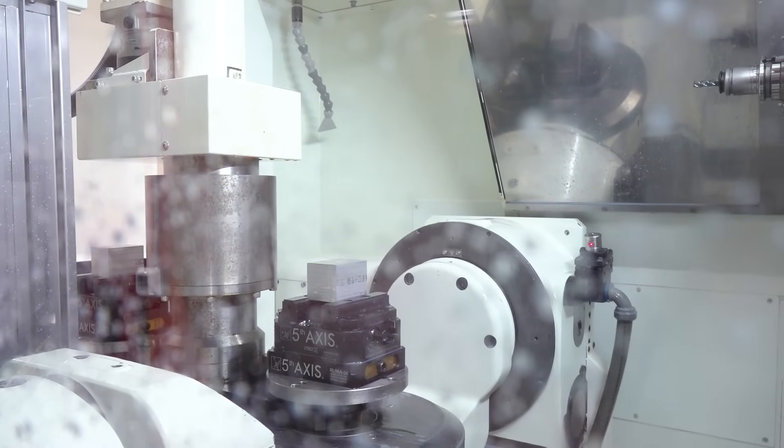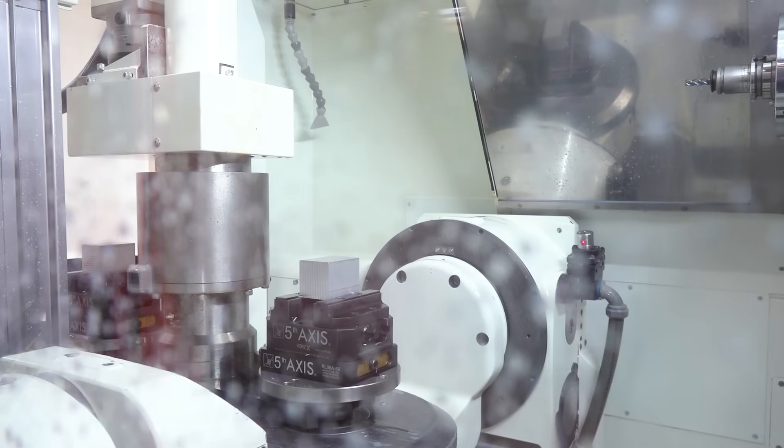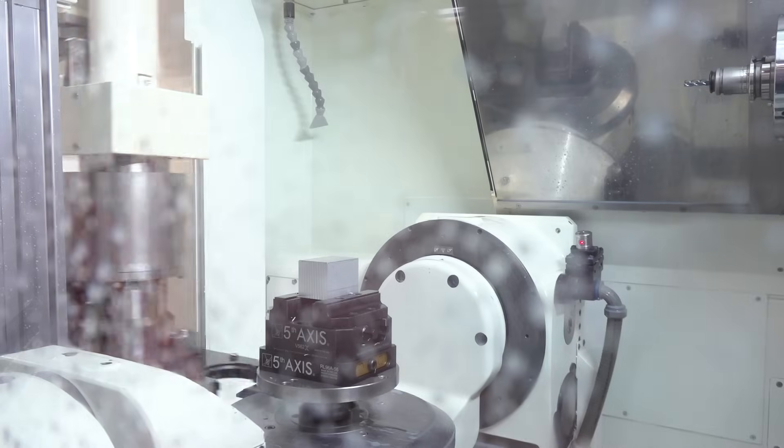Whatever part we need to make quickly and accurately, this machine is going to do it. And when we're done prototyping and need volume, we just load up the pallets and let it run through the night. This machine has opened up our efficiency even further than the Med Center did. Now we've got two really high-quality machines, and I think a lot more in the future. The first follow-up question I want to address is: you mentioned the Med Center was the evolution of your shop — what does it take to make that type of investment?